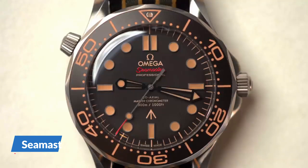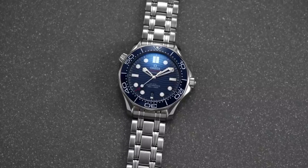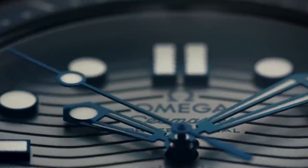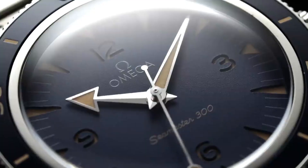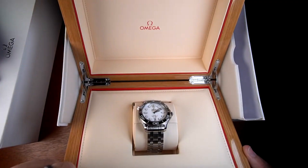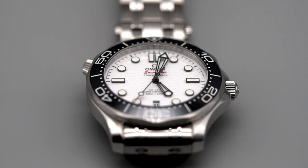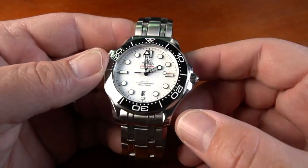To mark the Seamaster's 70th anniversary in 2018, Omega unveiled the Seamaster 1948. Depending on the model, you might have a small seconds sub-dial or a central seconds dial. Omega is clearly committed to the idea that the Seamaster can be more than just a diving watch.